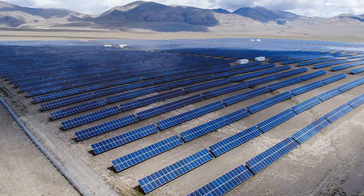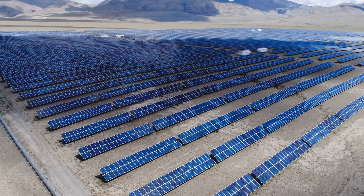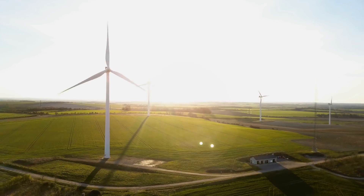Renewable energy sources are getting cheaper by the day, and in some cases are the cheapest methods for producing electricity. But there's a major downside that needs to get solved before renewables can really take over.